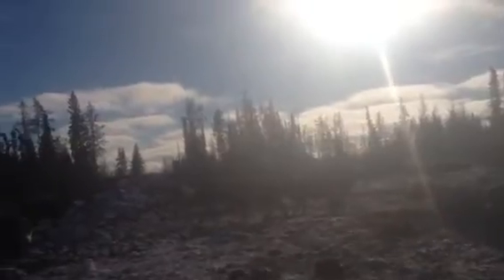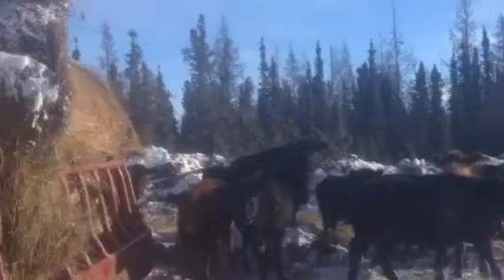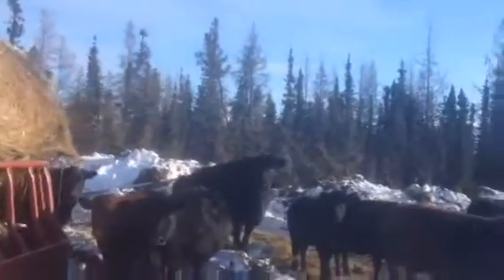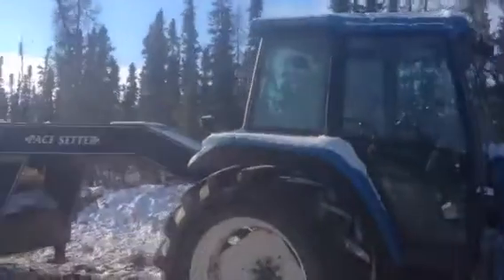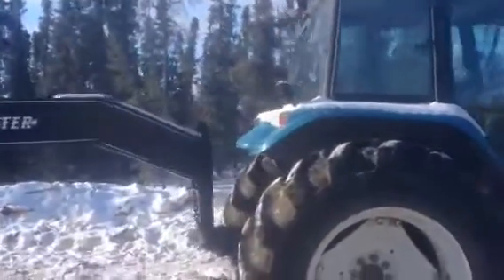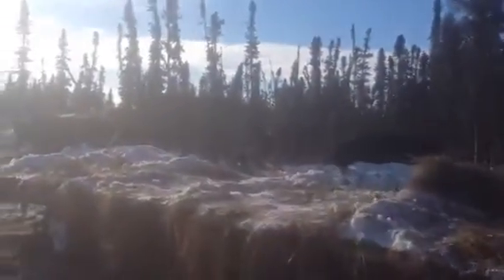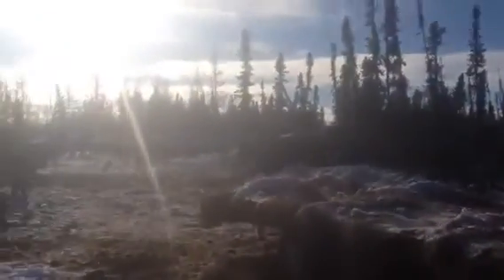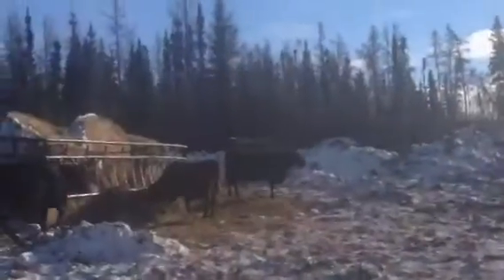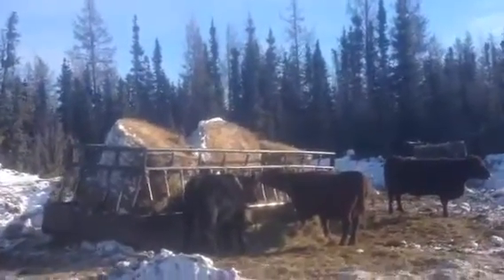The cows are grazing here on the muskeg field and they're doing pretty good on this stuff. This is how we truck our hay out — we just got a fifth wheel trailer. It works good because you can load up the bales, put on 14 bales at a time with the tractor and bring them out, so you only use one piece of equipment.